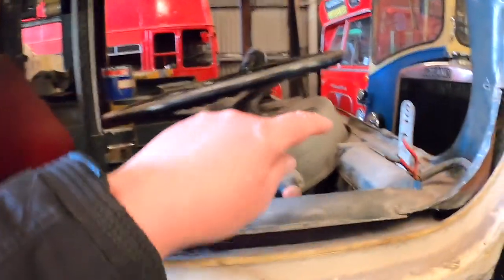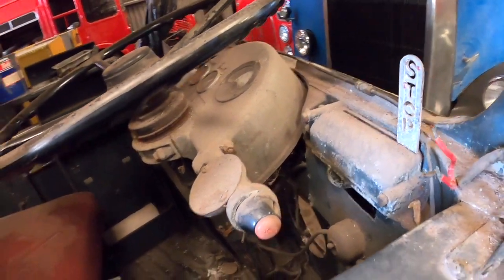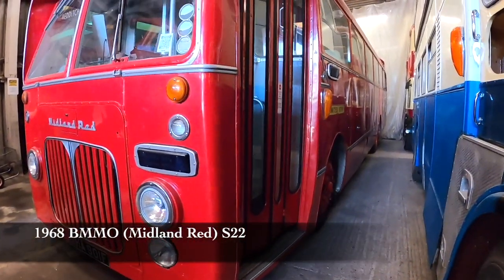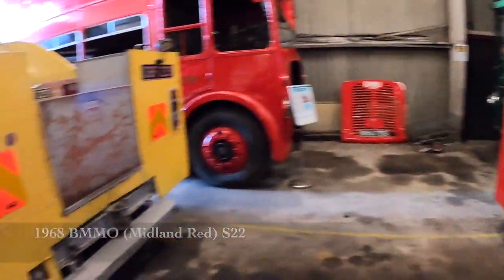That is a proper mechanical stop warning there. Oh, proper old Midland Red — look at that, that's beautiful.